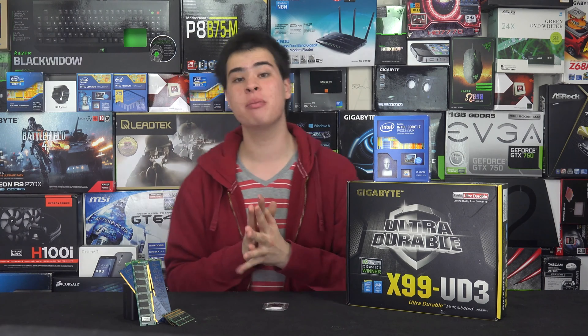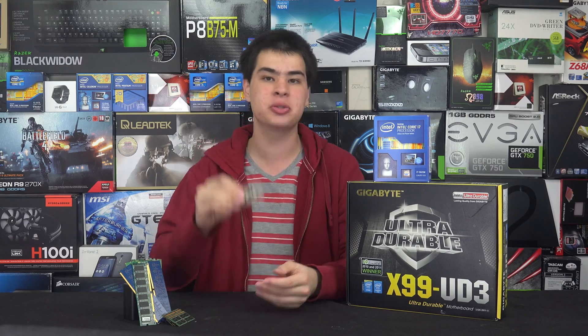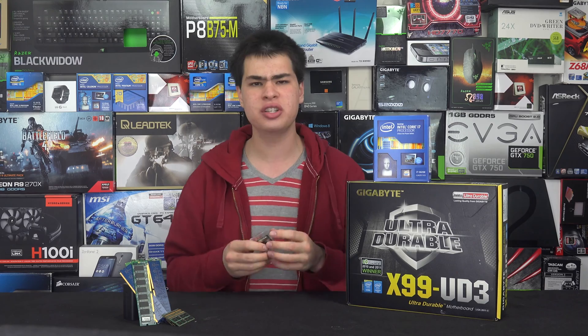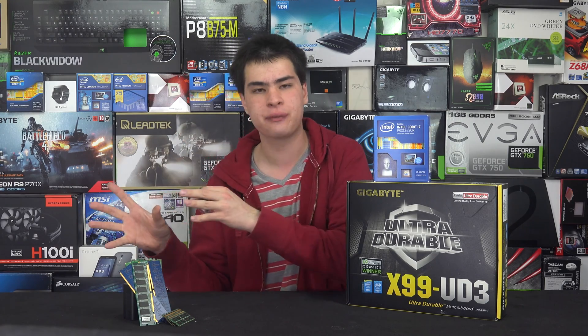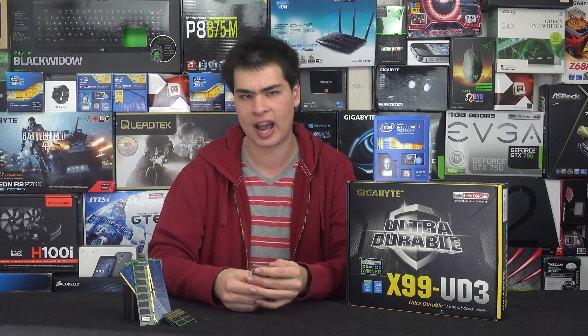Hey guys, CP Mod here back with another video. With Skylake now out and about we're actually getting notebooks with Skylake processors, which means we can run DDR4 on them. But the question is: is there actually a difference in performance between the desktop DDR4 modules and the laptop ones? So today we're going to test that out.